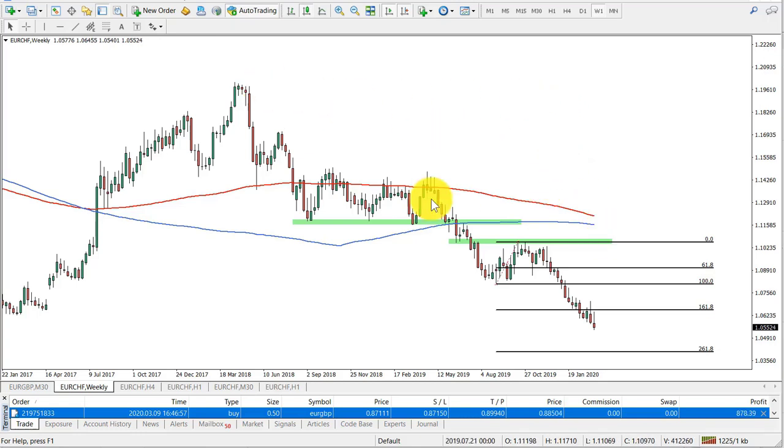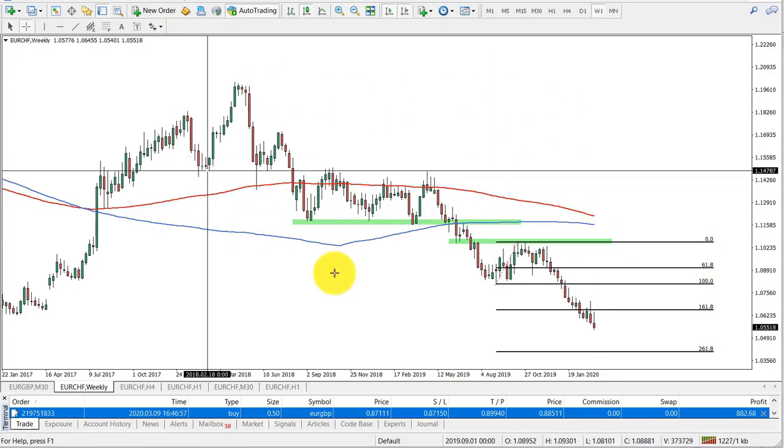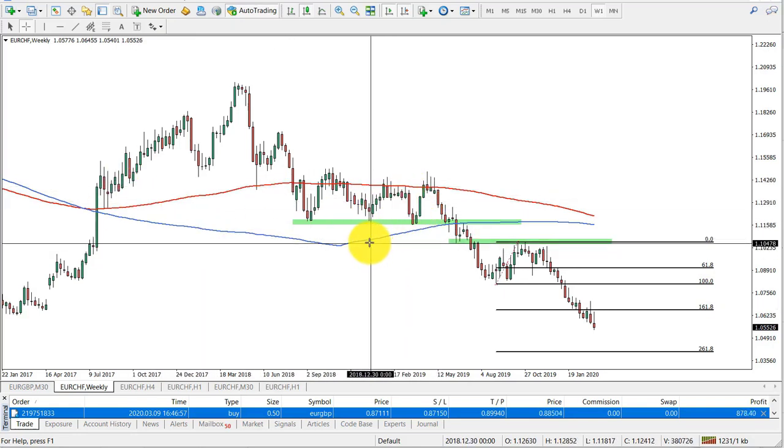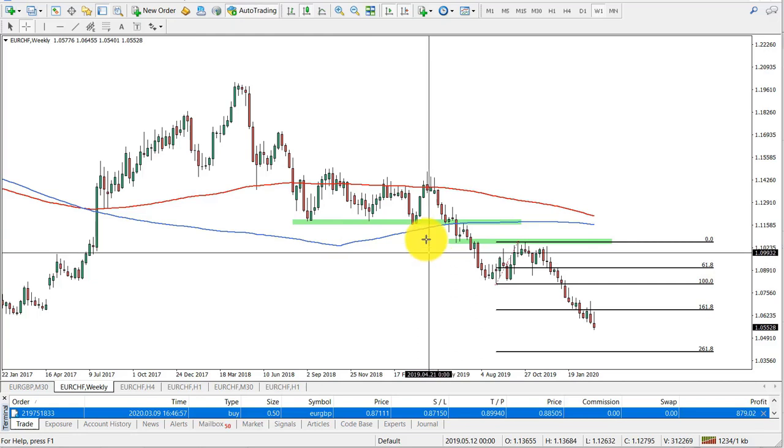Hello everyone, this is Victor from forexboat.com and today we will be looking at our weekly trade idea.